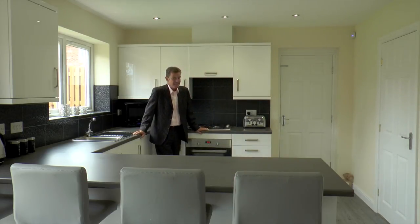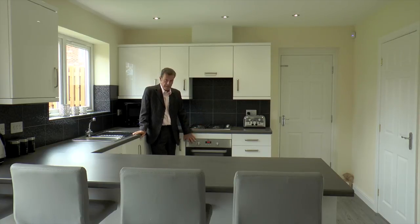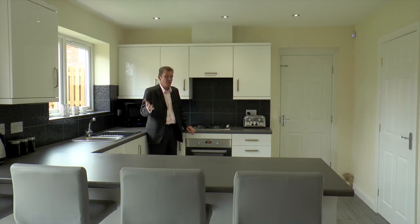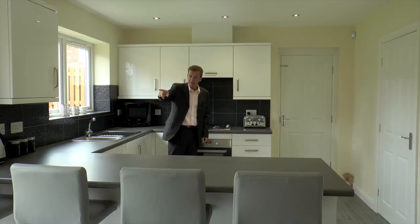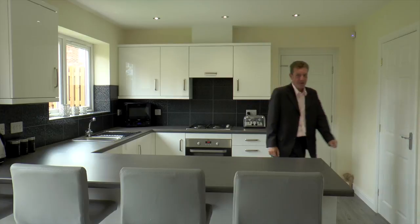Here's the kitchen diner. It comes complete with a gas hob, electric oven, and of course white goods — fridge and integral freezer. When you speak to Red Mile, all of the cupboards, cabinets, and even the tiles, you have a choice of what you want, so you can pick it to fit your own design. Through there is the door to the integral garage, and patio doors to get out into the back garden.